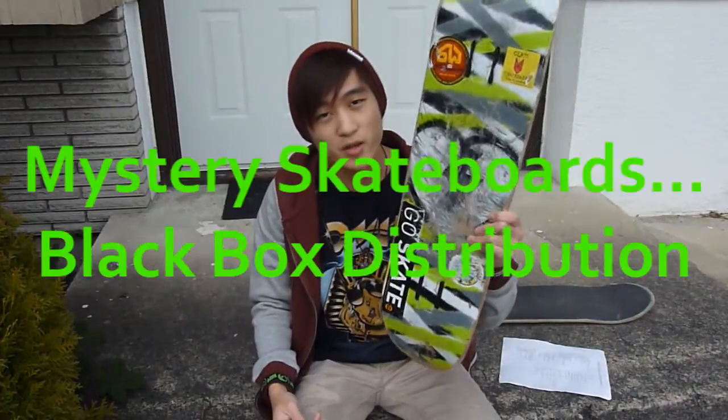Hey guys, Jordan here, and in today's skateboard product review I'm going to be doing a review on Mystery Skateboards. This doesn't just include Mystery Skateboards — I'm also going to be giving out information that generally talks about Black Box Distribution.